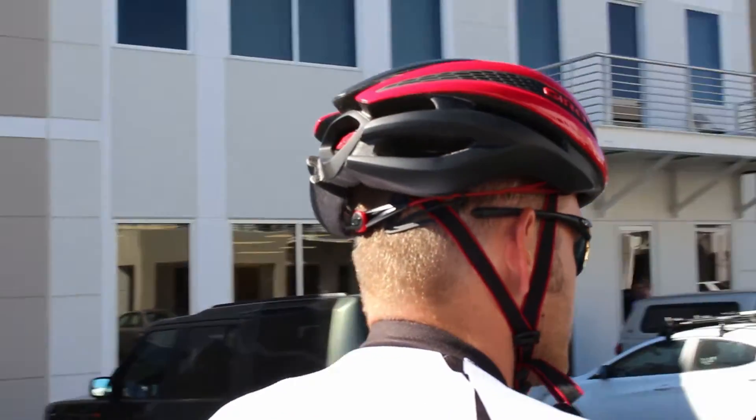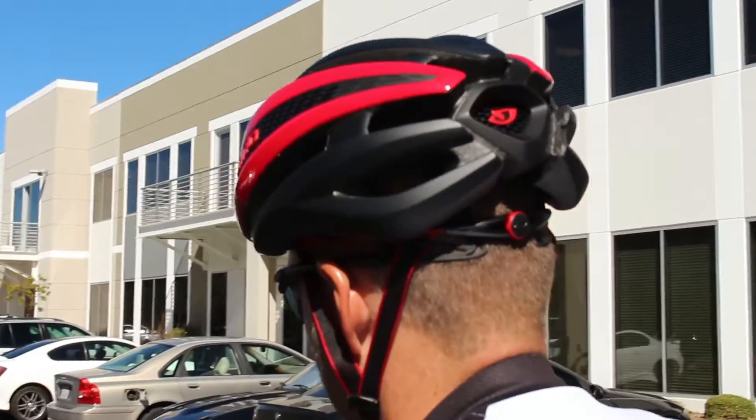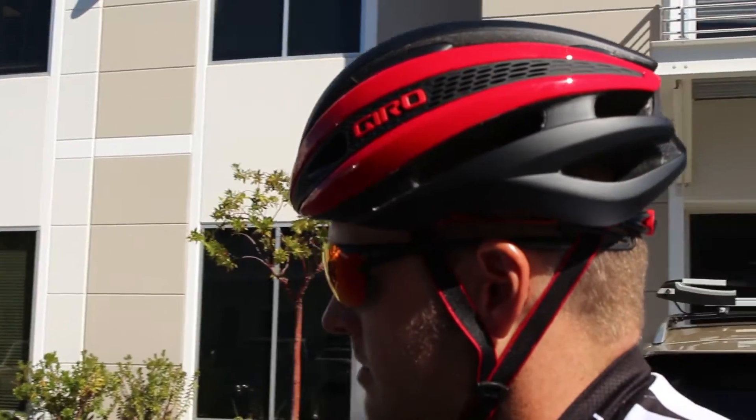I have the Giro Synth helmet from Active Life Store. I fell in love with the styling — it definitely matches the bike that I'm currently riding. It's got a combination of both an aero helmet and a road bike helmet.